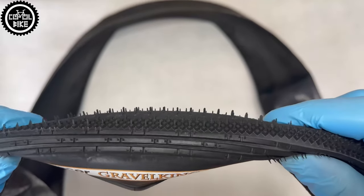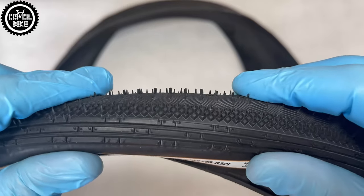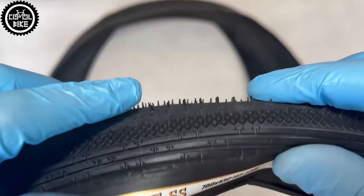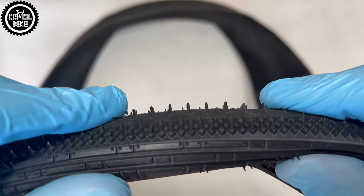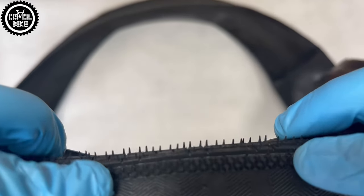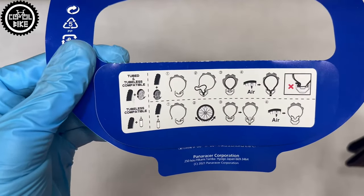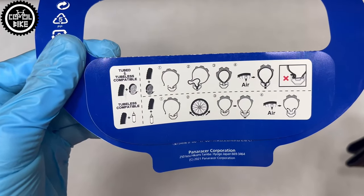Its build quality is very good, but what else to expect from a Japanese producer? I did not have the slightest problem installing them and they turned out to be perfectly straight. You can get Gravel King SS from about 35 euros and I think it's a very good price for the quality and possibilities offered by this tire.